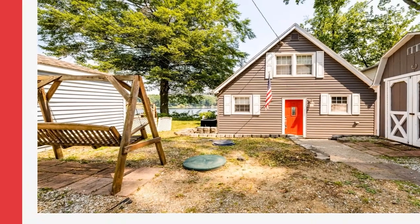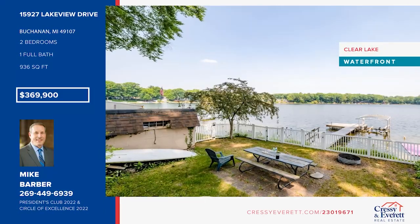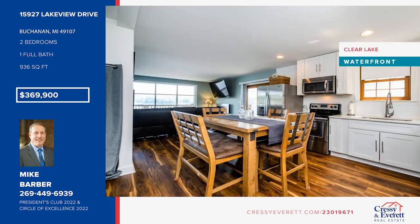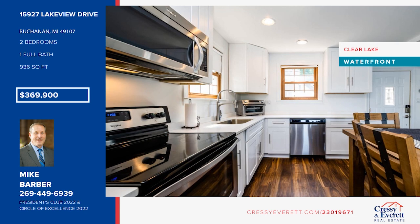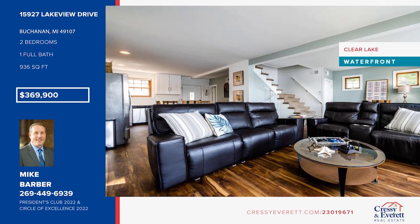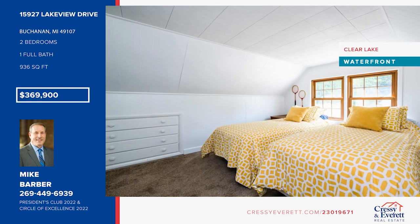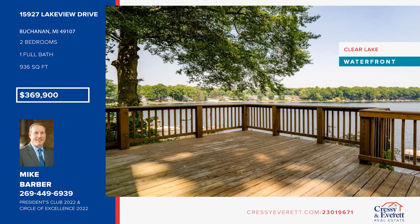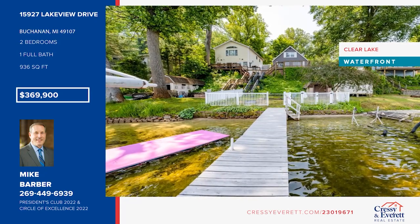Take in the stunning clear lake views. Whether you're in the kitchen or living room, you have panoramic views of the lake through the expansive windows. You will love this fantastic two-bedroom, one-bath cottage. The home features an updated kitchen, bathroom, and beautiful flooring throughout the main level. Two nice bedrooms upstairs offer great built-ins and plenty of natural light. Spend time fishing from your private dock, take a swim, or grill on your large lakeside deck. Don't miss out on this unique opportunity. Call Mike Barber.